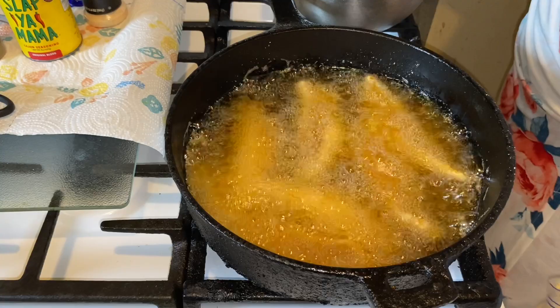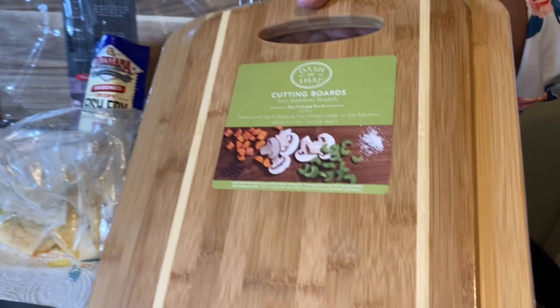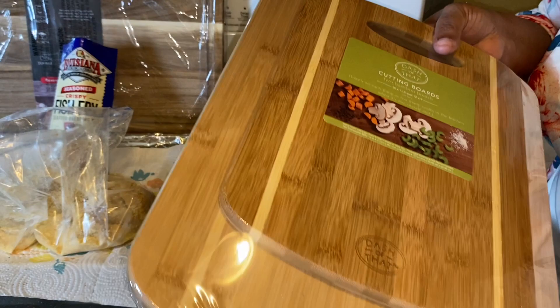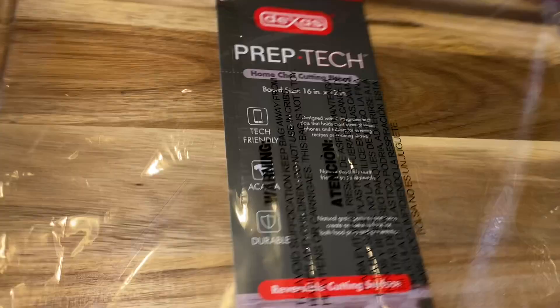While my fish is frying, let me show you something. I went to Kroger's and they had buy one get one half off on their cutting boards — I thought they were awesome. It was Keto Granny and I together and I bought these beautiful ones. I don't think I paid over 20 bucks — 17 dollars and the other one was half off.